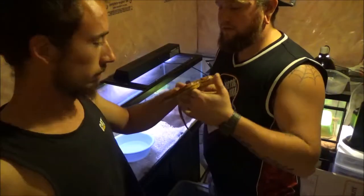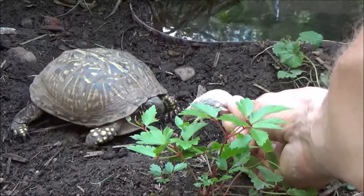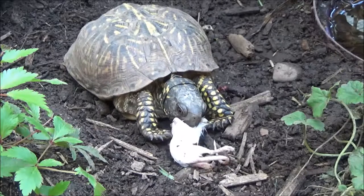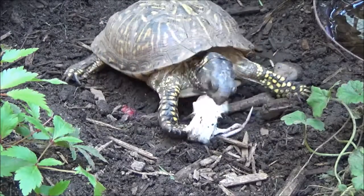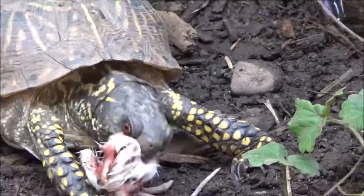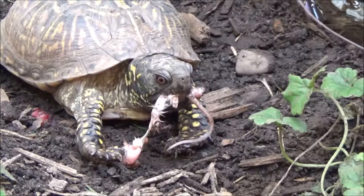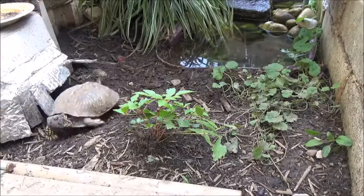Leave a comment below if there's any of these snakes you'd like us to talk more about or do a personal video on, or we can just do a whole clip on housing — anything you guys want to learn. See you next time.